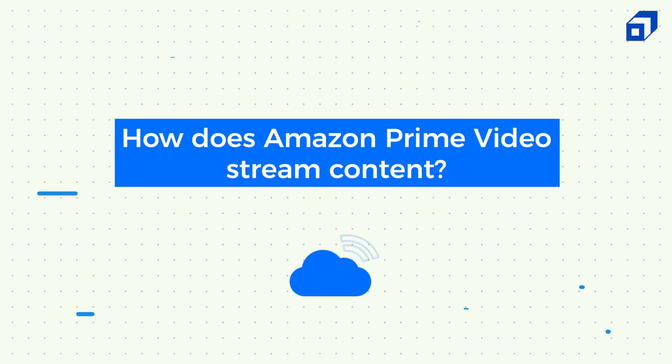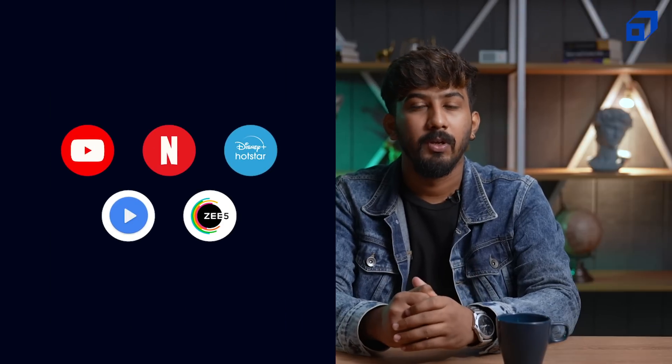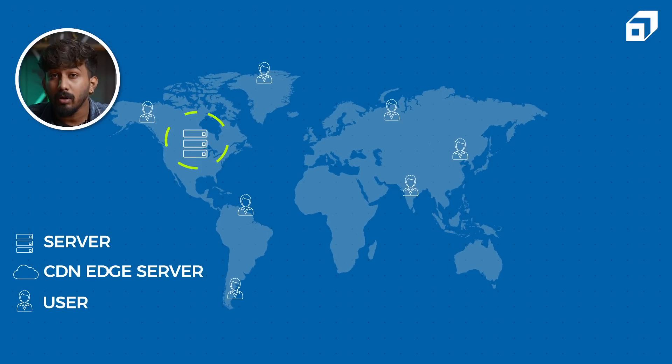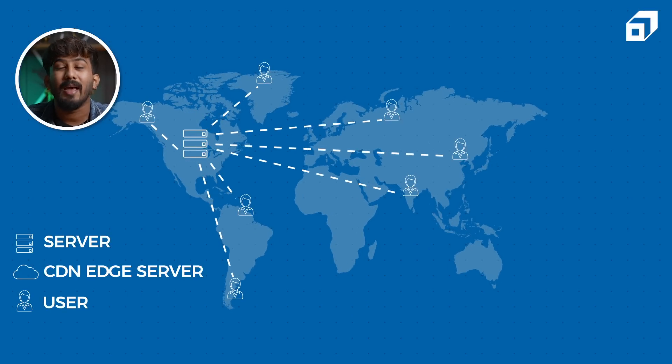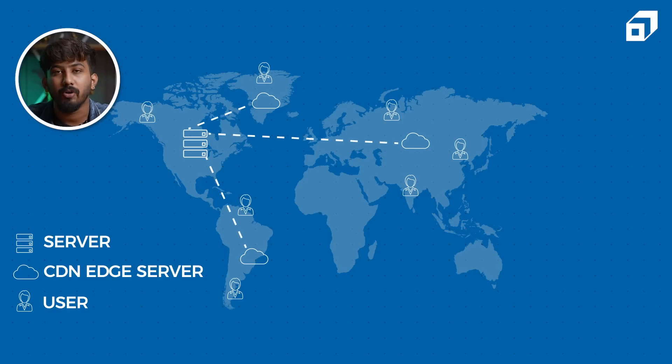So how does Amazon Prime Video stream content? The answer is content delivery networks. Content delivery networks, also known as CDNs, are used to stream content, and literally every single video platform you can think of — YouTube, Netflix and more — use CDNs to perform better. CDNs help in reducing the workload on the origin server and also help in minimizing the distance between the user and the content by storing cached versions of it in multiple geographical locations, which are also known as edge locations.